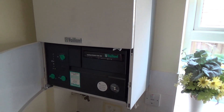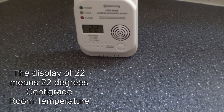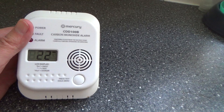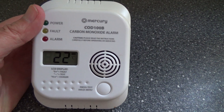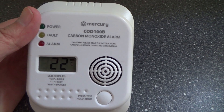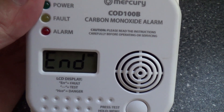This one woke me up at 5:30 in the morning the other day beeping. I thought it needed a battery, but when I looked at the display it was showing END. After a bit of research I found that END means that's it — this carbon monoxide detector is no good anymore.